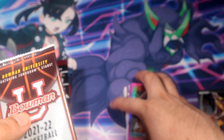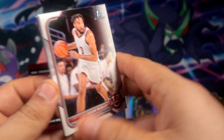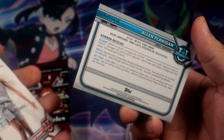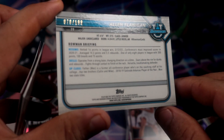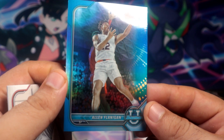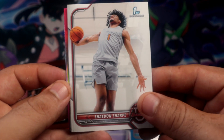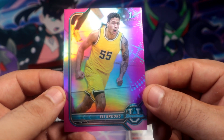Alright, let's see what we get out of the last one. Oh, there was something here - out of 99. Number 170 out of 199 - Flanagan, probably a light blue parallel. Alright, I'll take it! And we're going to end the University box with Ellie Brooks.